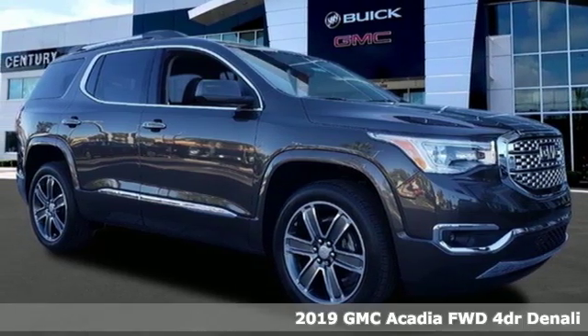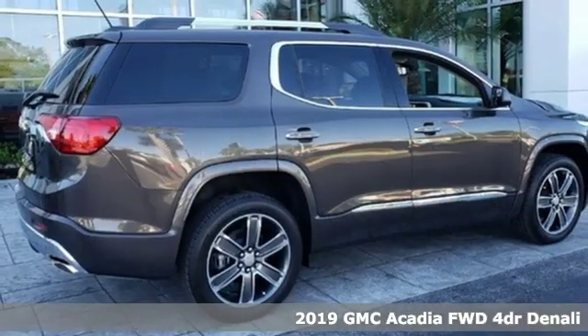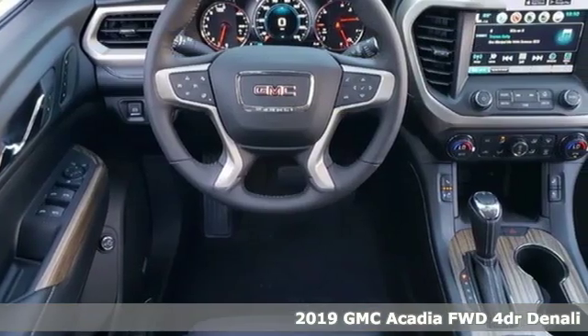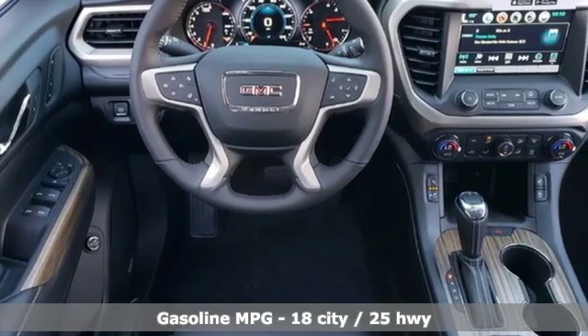Here's a new 2019 GMC Acadia. With style, safety and space, it's ready to accommodate all your needs. It boasts an impressive list of features like these.